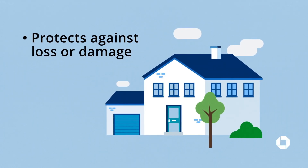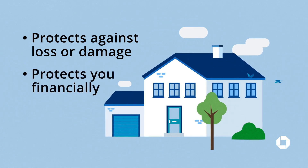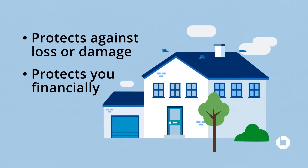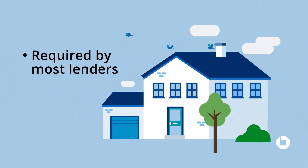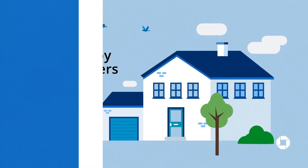The second type, homeowners insurance, helps protect your home and property against loss or damage. It can also protect you financially if someone is injured while on your property. Most lenders will require you to have homeowners insurance at closing and for the duration of your loan.